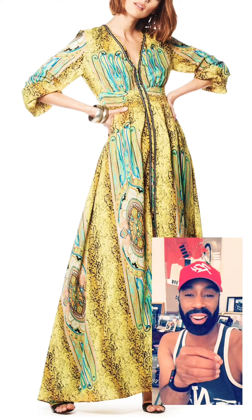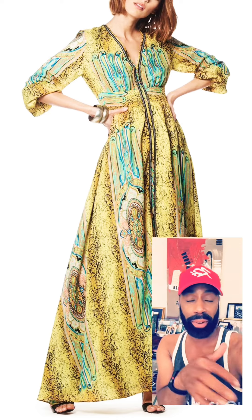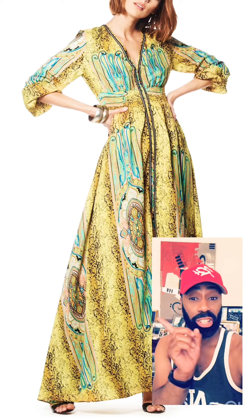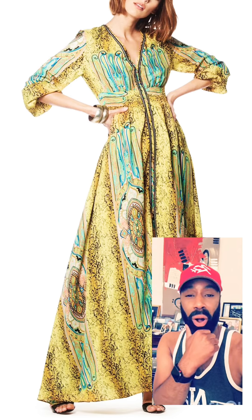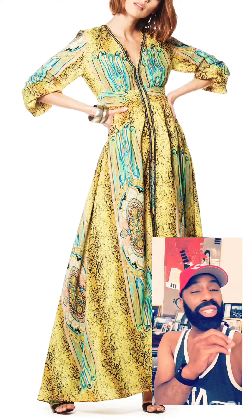Hey guys, this is Keith Harley. I'm coming to you from one of my brands, which is Keith Harley Collections. As you look over and you see the pictures to the left, you're going to see what we call Sleigh Sway. That's right, Sleigh Sway.